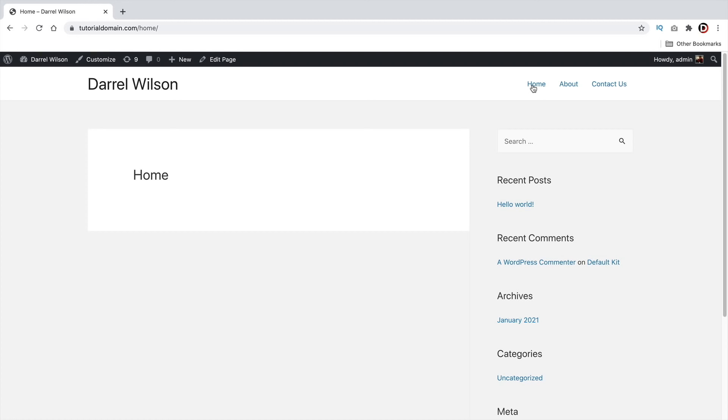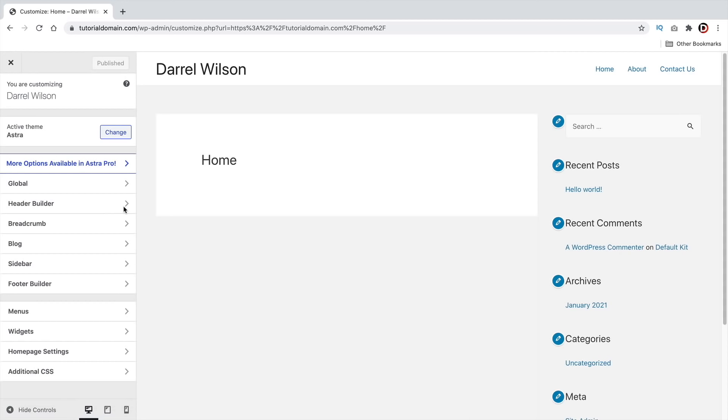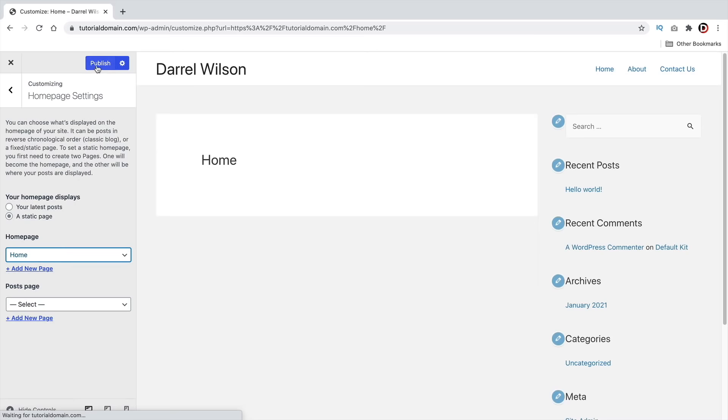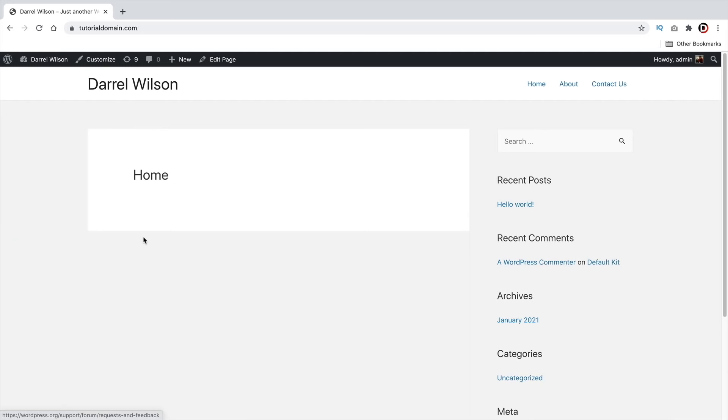Next, assign the homepage as your site's front page. Click Customize at the top to open the theme customizer, then go to Homepage Settings. Select a Static Page and choose Home as your homepage. Click Publish and close the customizer.